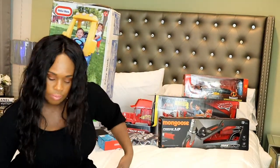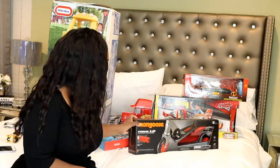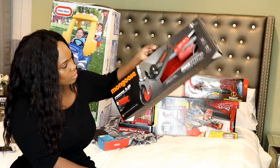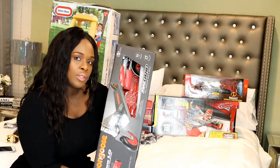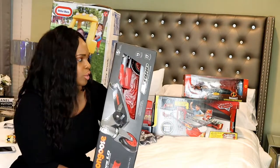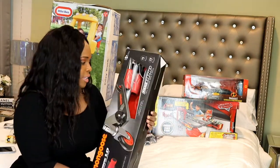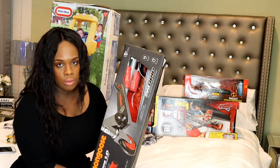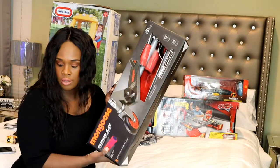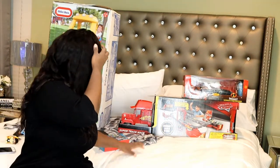Next I got him this little scooter — a Mongoose Force 1.0 folding scooter. He played with a scooter at a friend's birthday and ever since he's been asking about it. These aren't very expensive — this was about $29 — and it folds away really easily so you can take it with you. He's already got a bike and a power wheel car, so now he's got a scooter too.